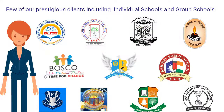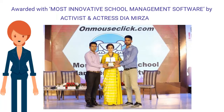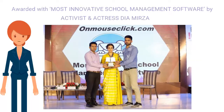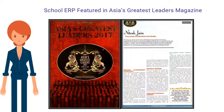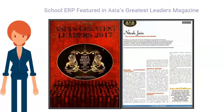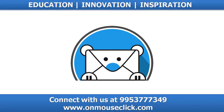A few of our prestigious clients include individual schools and group schools. The software has been awarded Most Innovative School Management Software, and featured in Asia's Greatest Leaders 2017-2018 in association with PricewaterhouseCoopers. Contact us at 995-377-7349.